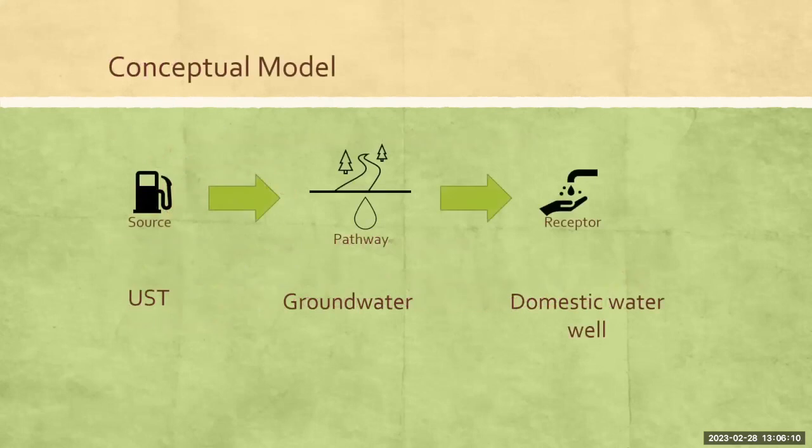On a very basic level, this is the conceptual model of risk-based corrective action. You start with the source of contamination. That source is linked by pathways to a receptor, and a receptor is something that could be harmed by that contamination. The example I've used here is for underground storage tanks of a petroleum product — that would be the source. Groundwater could be one of many different pathways, and the domestic water valve would also be a pathway to the end user, the consumer who's drinking or utilizing that water, who would be our receptor.